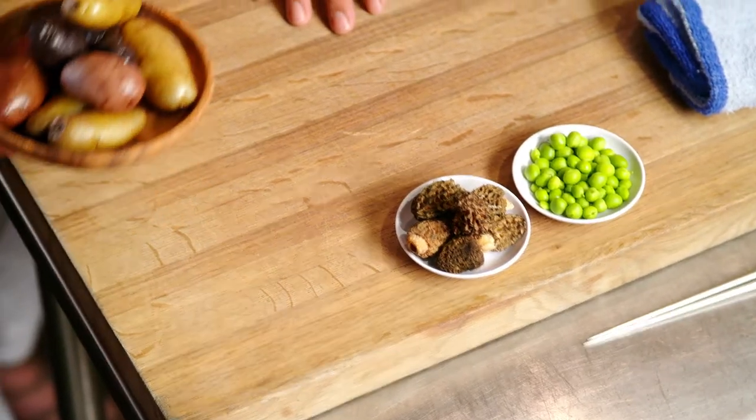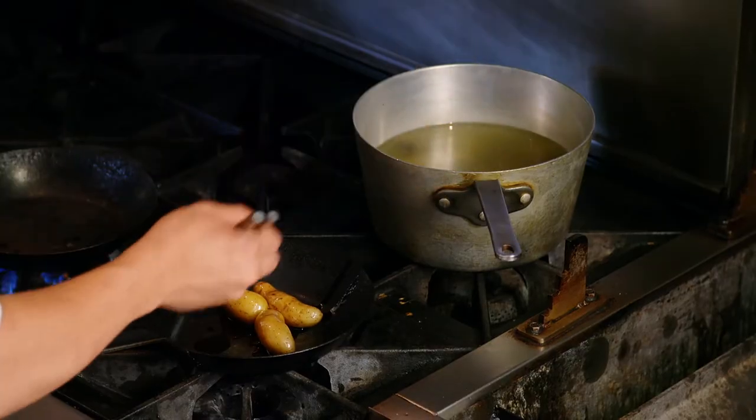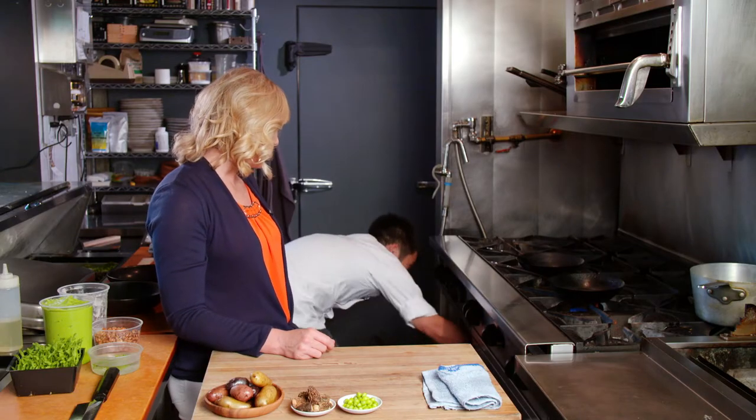Washington-grown fingerling potatoes — these are delicious and you're going to do something special with these. Yeah, I actually have a lot of confit from last night, and my favorite thing about confit is it really condenses the flavor, so it becomes very potato-y. Shota sends our confit fingerling potatoes to the oven and then starts to prep our rockfish.